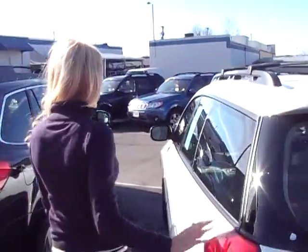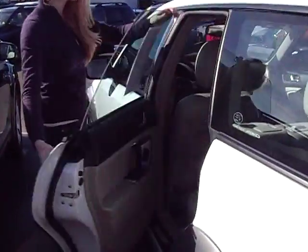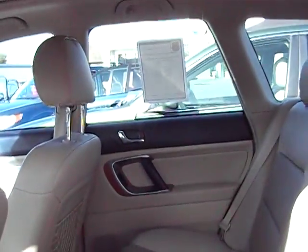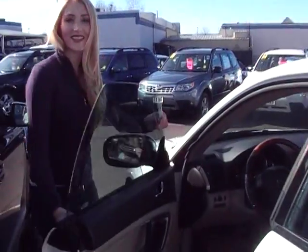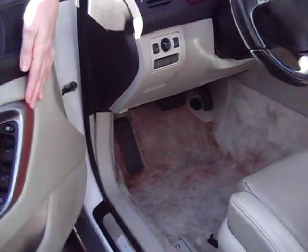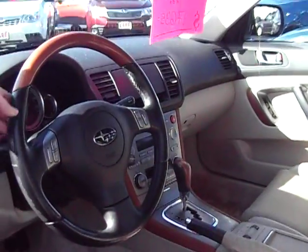Why don't we take a look inside. The tan leather is in beautiful condition. As you can see up front, we have power features as well as the beautiful wood inlay on the steering wheel.